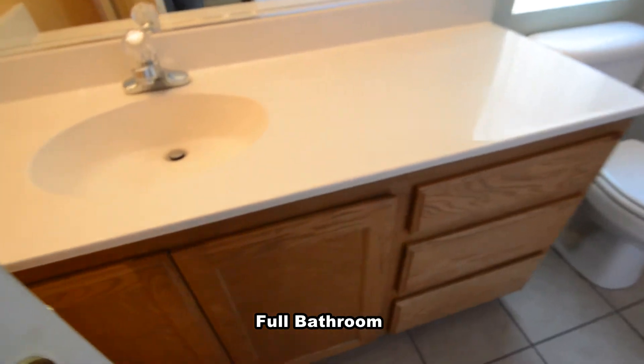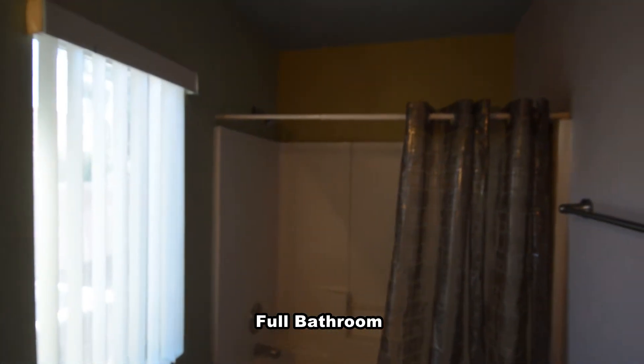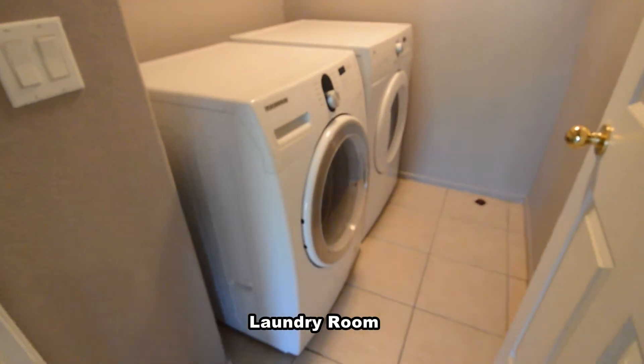The full second bathroom has a tile floor and a tub shower combo. The laundry room has a washer and dryer included in the rent.